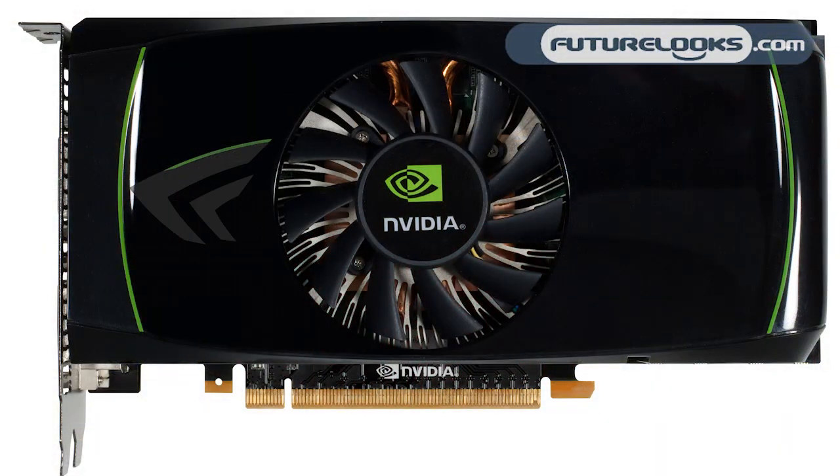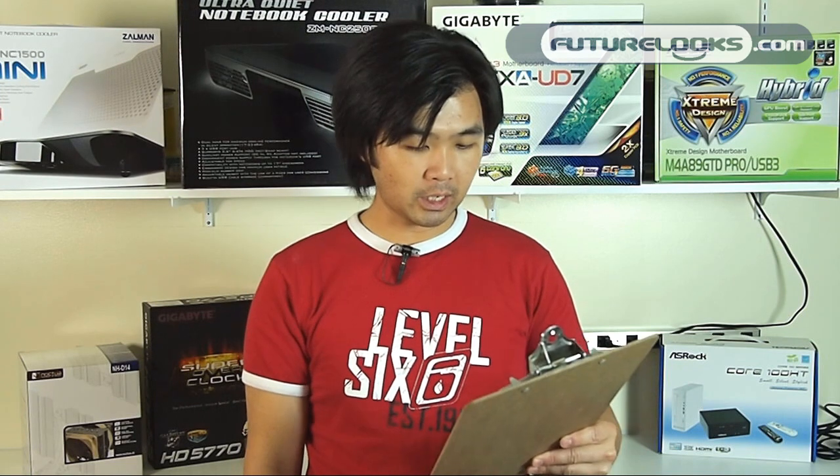Both cards have GDDR5 memory but with a distinct difference. The 768 MB version of the card will have a 192-bit bus while the 1 GB version will have a 256-bit bus. The smaller memory card will have a 150-watt max TDP while the 1 GB version has a 160-watt TDP.